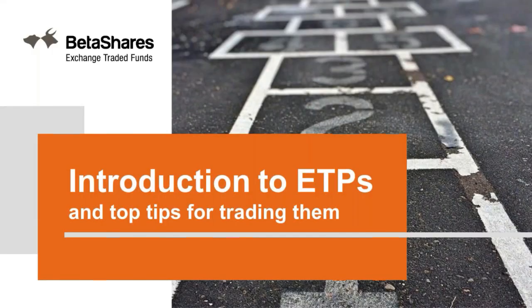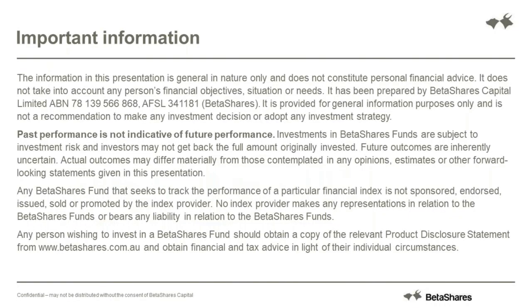Good morning. Welcome to the latest BetaShares Academy webinar. My name is Sarah Hare and I'm delighted today to take you through an introduction to ETPs and some top tips for trading them. As a reminder, everything we talk about today is general in nature. Please look at our website and consider financial advice before making any decision. Past performance is not indicative of future performance and you can always read the fund documents available on our website.